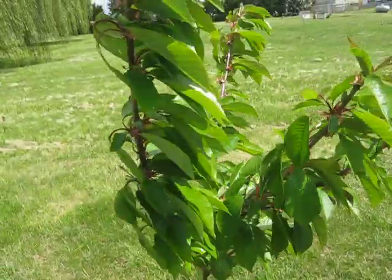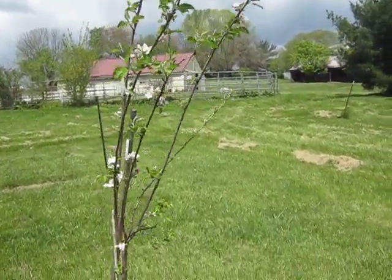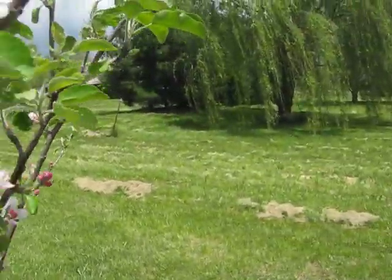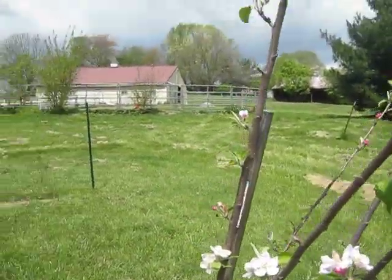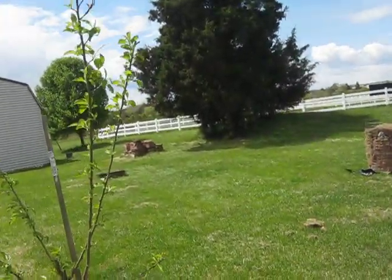My cherry trees are looking good. This apple tree is getting plenty of buds on it, but my other one is not, so I don't know how they're supposed to cross-pollinate. If anybody knows, feel free to tell me.